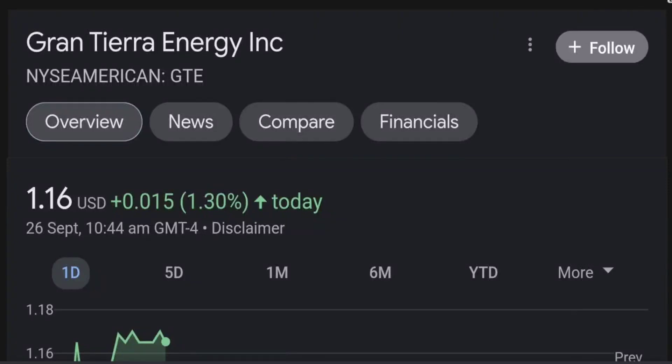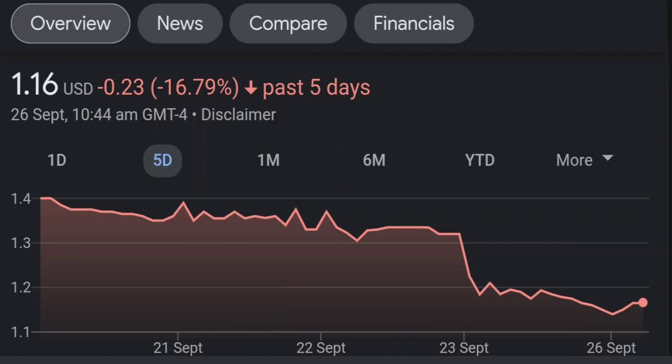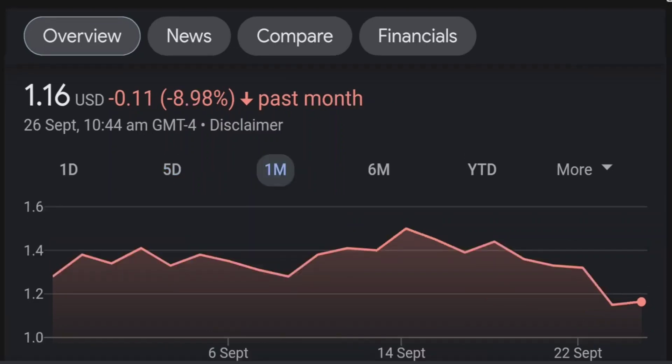Hello guys, welcome back to our YouTube channel. This is a technical analysis on GTE. It made a nice run from this accumulation or consolidation area, and right now it seems to be overextended. Looking at the weekly chart, I am a little concerned about this shooting star doji candle — this usually means a reversal pattern. The selling pressure seems quite high here, and it might be the start of a reversal downward.